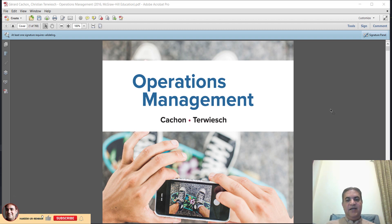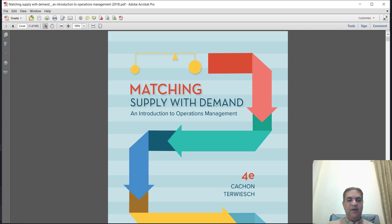Welcome. I am starting a new series on book recommendations on different subjects. Today in this video I am going to talk about two books on operations management written by Kekin and Taravish. The first book is 'Operations Management' and the second one is 'Matching Supply with Demand: An Introduction to Operations Management,' which was also written by Kekin and Taravish.